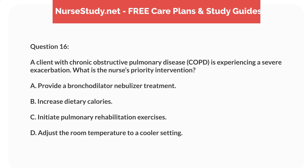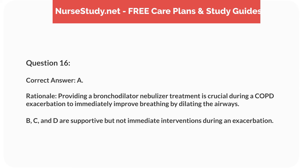Question 16. A client with chronic obstructive pulmonary disease (COPD) is experiencing a severe exacerbation. What is the nurse's priority intervention? A. Provide a bronchodilator nebulizer treatment. B. Increase dietary calories. C. Initiate pulmonary rehabilitation exercises. D. Adjust the room temperature to a cooler setting. Correct answer: A.